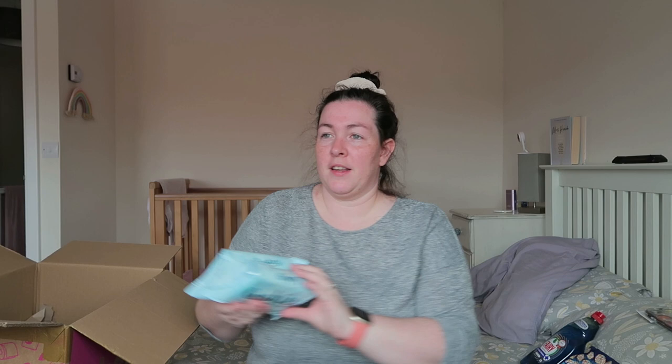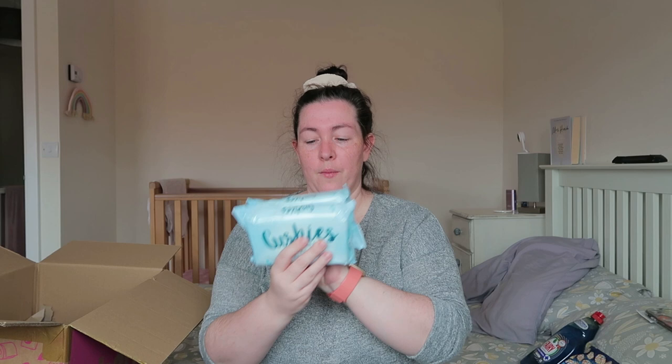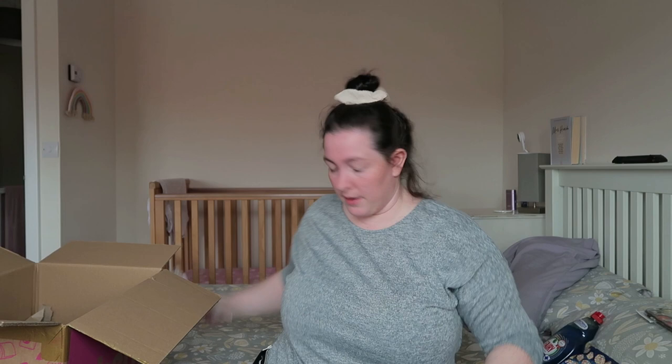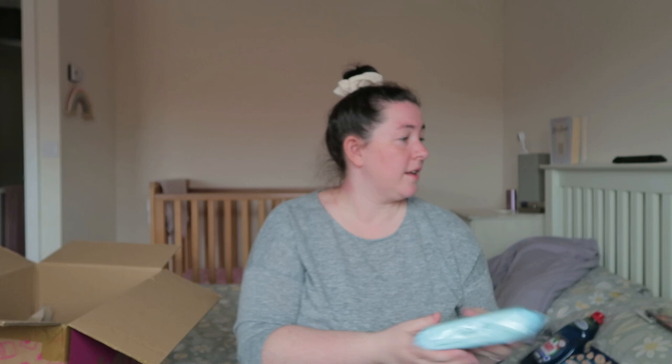My friend did a Cherries haul after seeing mine and she got some toilet tissue wipes. I thought that was a really good idea, especially after the girls have done a number two — sometimes tissue isn't the nicest. These ones are flushable. I got two packs; they were £1.80 for two, so 90p each. They're a clean and fresh scent.